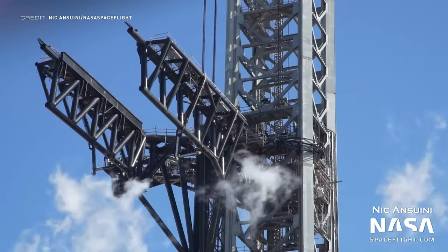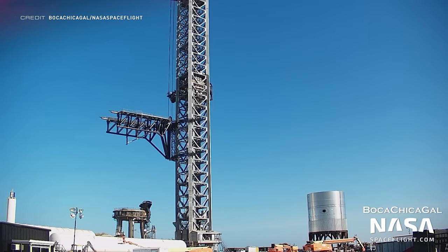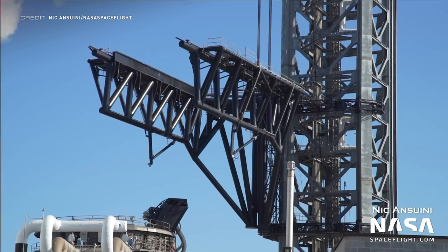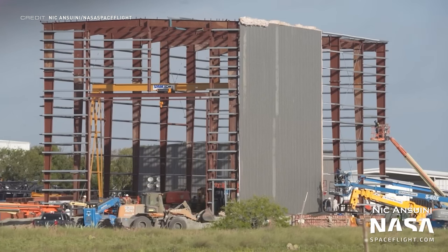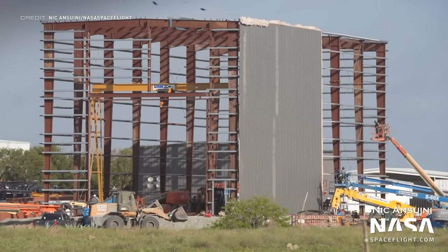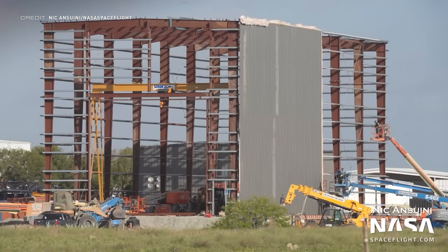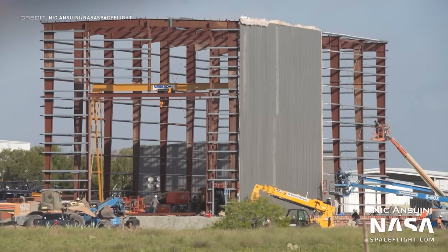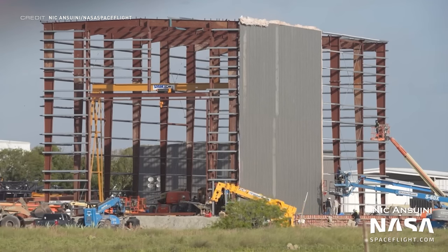Ground service equipment is important, especially if it's going to be catching your boosters and ships. The chopsticks were tested again last week and there's a chance they could be used to lift Booster 7 onto the launch mount. A new building is also being constructed near the production site — the siding is now being added, making it look like the new Star Factory building, but we still don't know what it will be used for.